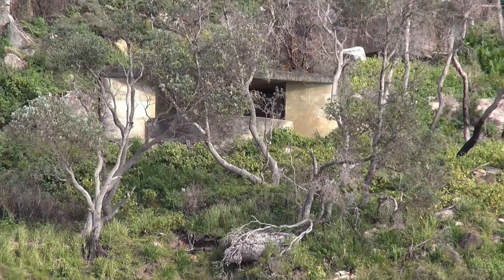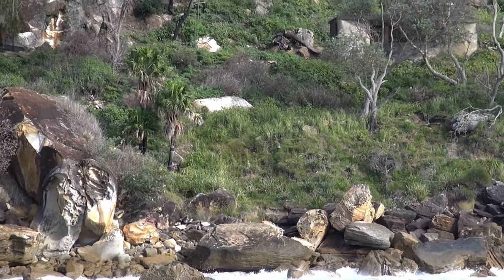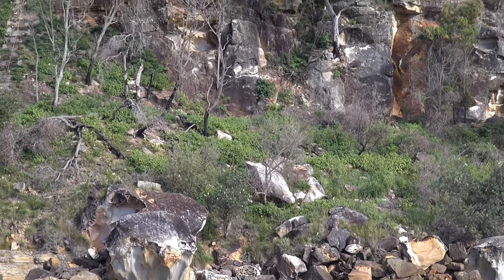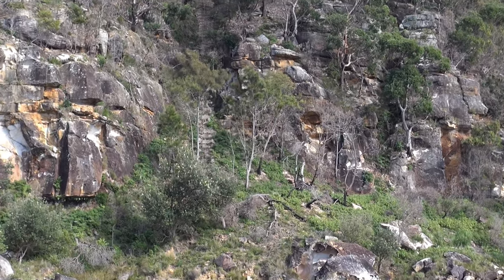We're tying up some loose ends in this film, trying to nail down details that are becoming ever more distant in time and memory — not to mention buried in this steep and active landscape. This footage, shown in 2014, is being published now in 2021, along with new material regarding the Pittwater anti-submarine boom net and its defences.